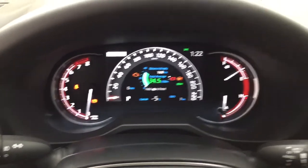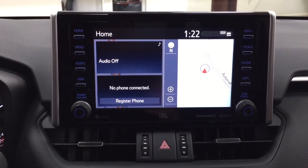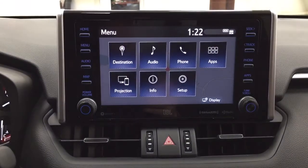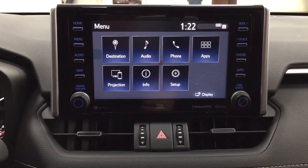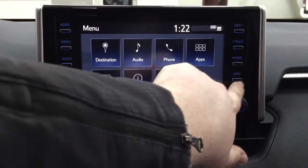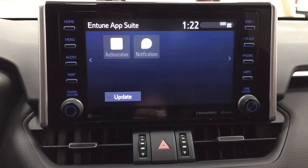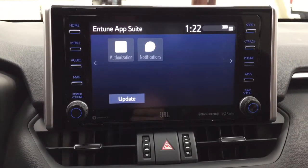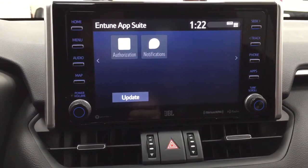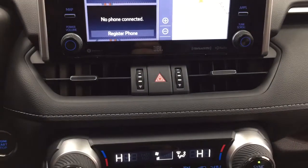It also has an exterior temperature gauge as well as a digital clock. Taking a closer look at the center dash and the touch panel display, inside the menu screen you have your destination, audio, phone, and a couple of other additional features. It has a premium JBL sound system with Sirius XM satellite radio. Inside the apps menu, this is part of the Entune app suite, so as long as you have it on your phone you can use apps like the Slacker app to stream your music onto the touch panel display, check local fuel prices, or the latest sports scores. It is also compatible with Apple CarPlay and Android Auto, and you have your hazard lights.